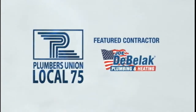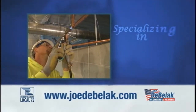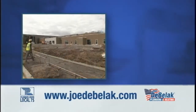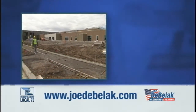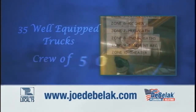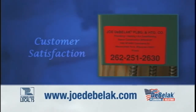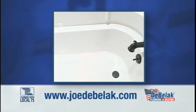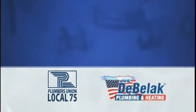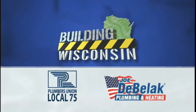For more than 70 years, Joe DeBellick Plumbing and Heating has specialized in the systems that play a major role in comfort and convenience — at home, at work, at school. No job is too big or too small. With 35 well-equipped trucks on the road and a crew of 50 experienced field technicians, Joe DeBellick prides itself on customer satisfaction, whether it's a homeowner with a leaking faucet or a large design-build project. Joe DeBellick Plumbing and Heating and Plumbers 75 — proud to be Building Wisconsin.